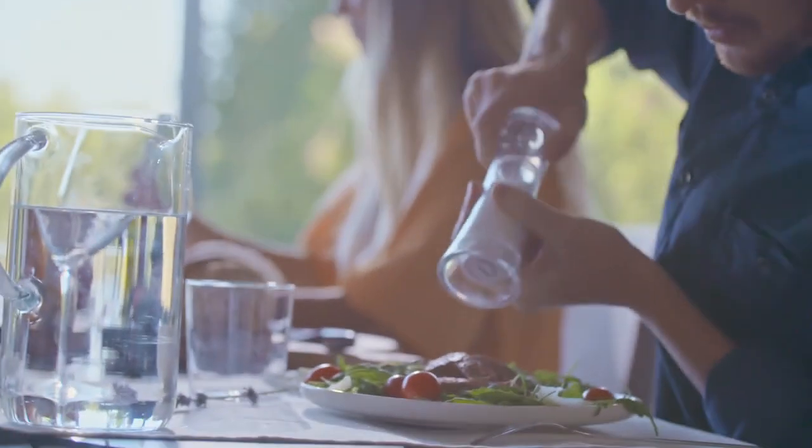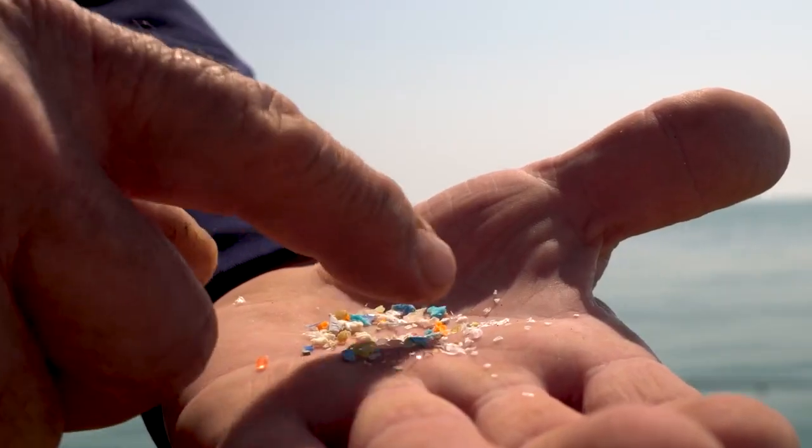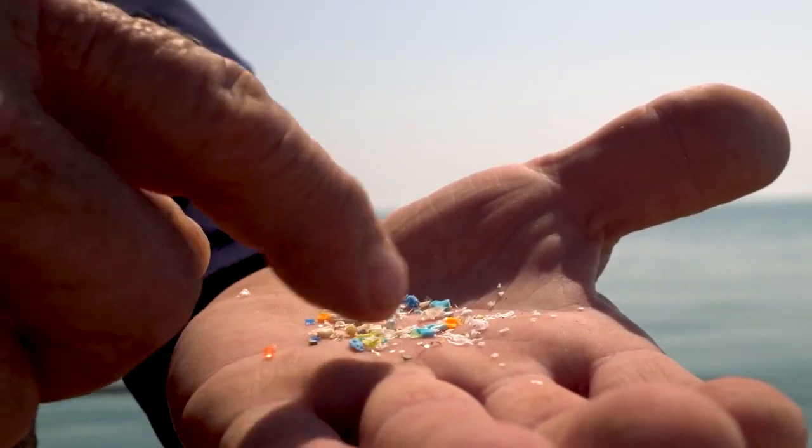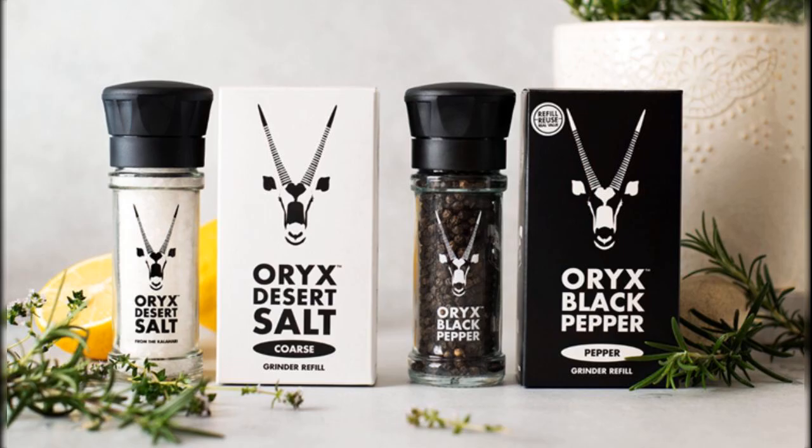Another culprit lurking in our kitchens is the plastic grinder. As these devices wear down, they add microplastics to our seasonings and meals. Opt for ceramic grinders to keep your food free from plastic contamination.